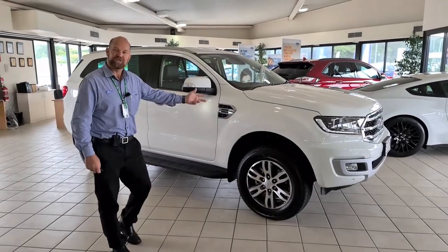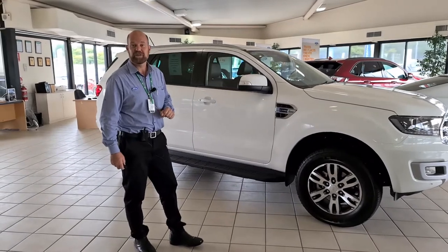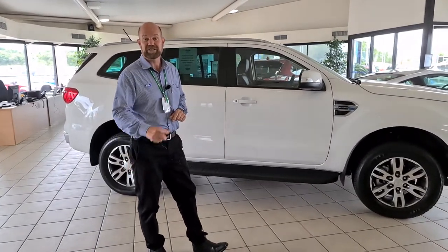Darren from Nova Ford again. I'd like to show you the Everest Trend. These come in a 3.2 litre turbo diesel or the 2 litre bi-turbo, starting at $62,190. You can also get $2,000 worth of accessories.